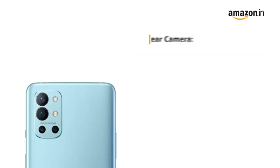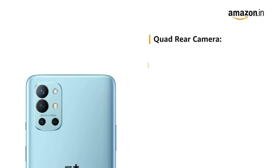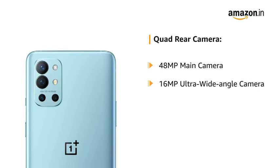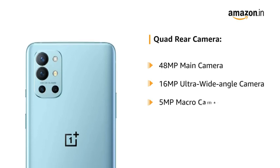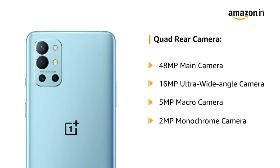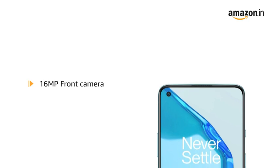The phone comes with a quad rear camera setup including a 48MP main camera, 16MP ultra wide angle camera, 5MP macro camera, and a 2MP monochrome camera. It also features a 16MP front camera.